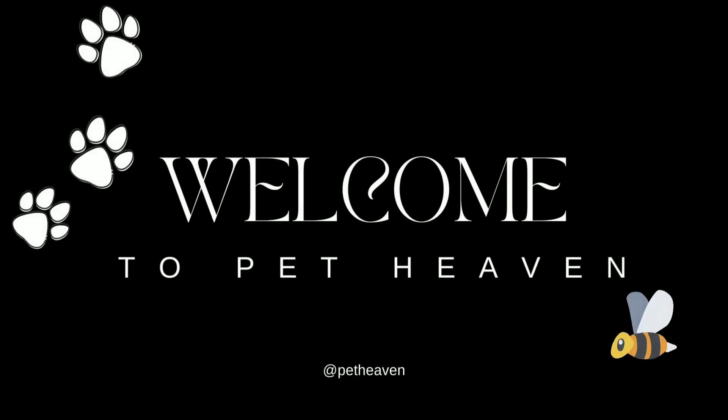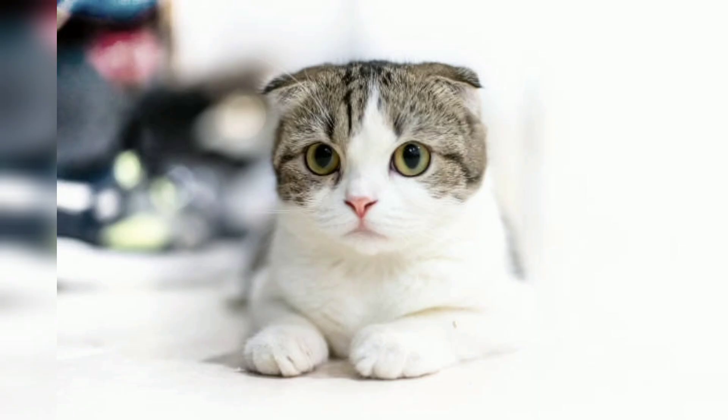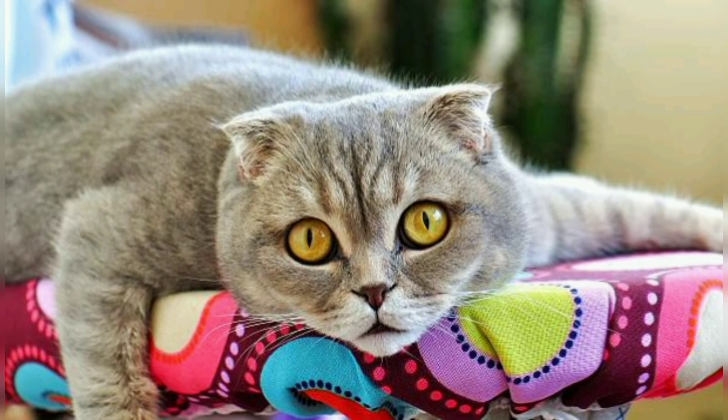Hello beautiful guys, welcome back to my YouTube channel Pet Heaven. In this video we are going to discuss the Scottish Fold — with its distinctive folded ears and charming expression, it is a unique and endearing cat breed that has captured the heart of cat lovers around the world.